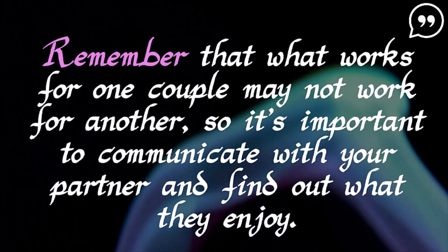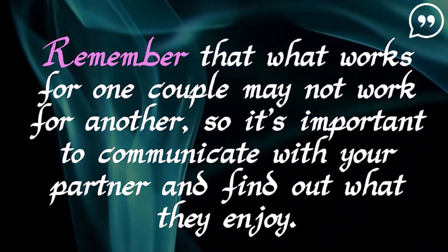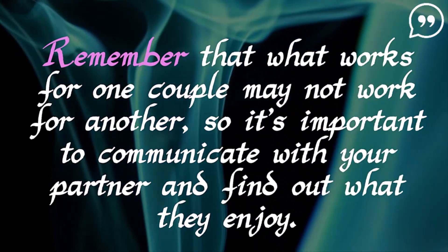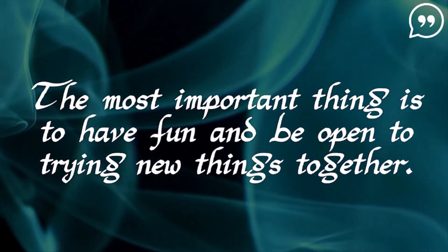Remember that what works for one couple may not work for another, so it's important to communicate with your partner and find out what they enjoy. The most important thing is to have fun and be open to trying new things together.